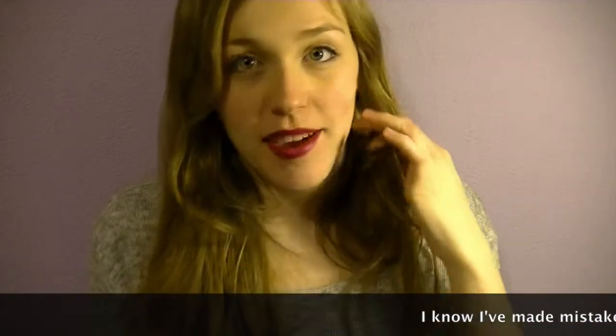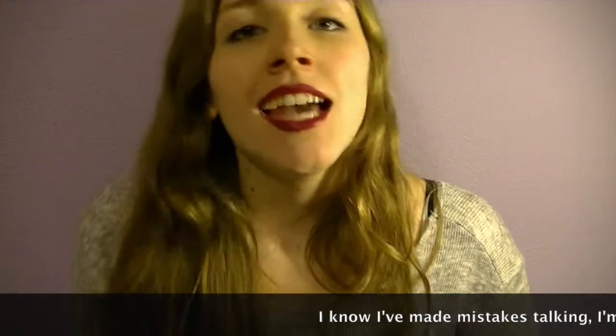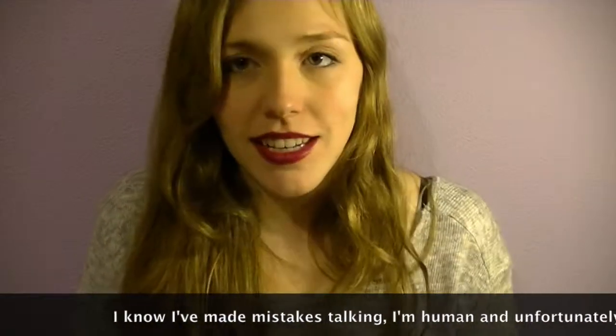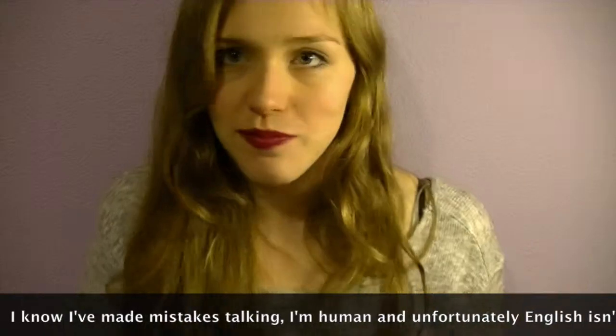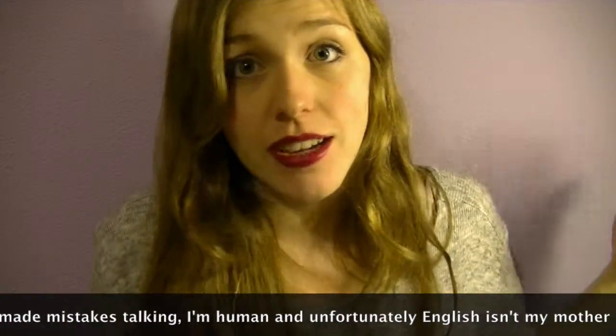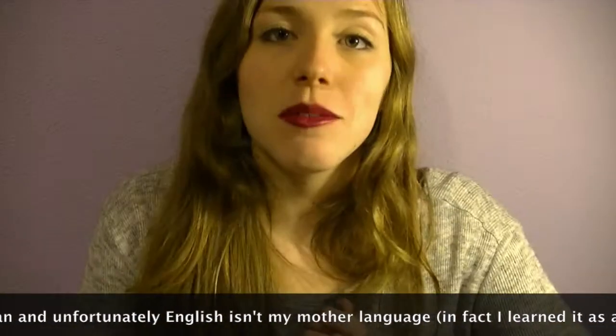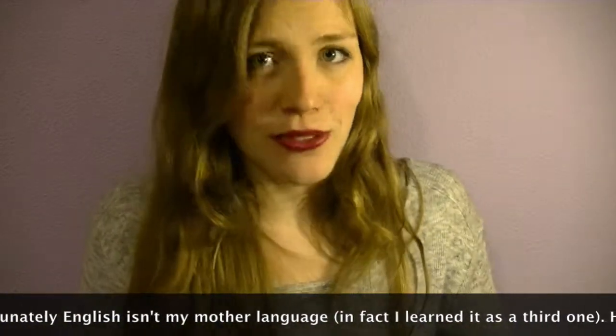Hi everyone, welcome to my channel. Today I'm going to do what's in my travel bag. I love seeing these videos — I really love what people carry in their travel bags and that's why I'm doing this. I hope you like it and let's get started.